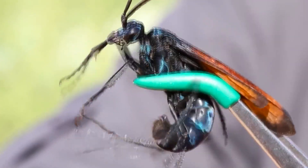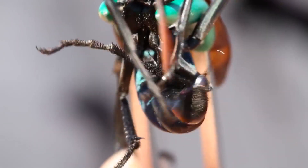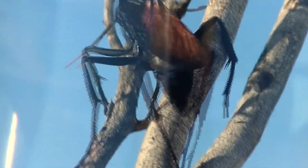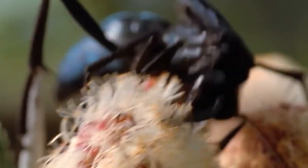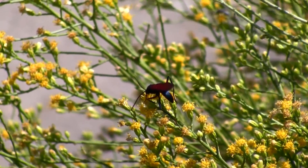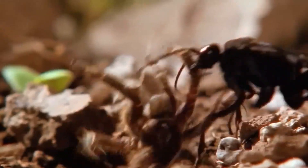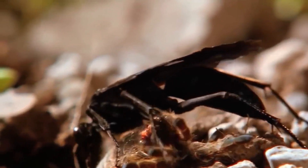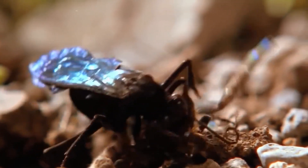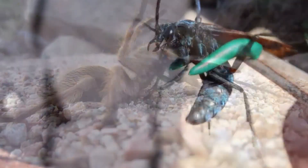Tarantula Hawk. In reality, this creature is neither a tarantula nor a hawk. This is actually a type of wasp that grows up to 2 inches, which can be found all over the world, from India to South Asia, Africa, Europe, Australia, and the Americas. Tarantula hawk females have a stinger approximately one-third of an inch long. They sting a spider when it is necessary to paralyze it and lay eggs in it. When the wasp larvae hatch, they feed on the tissue of the still-living spider.